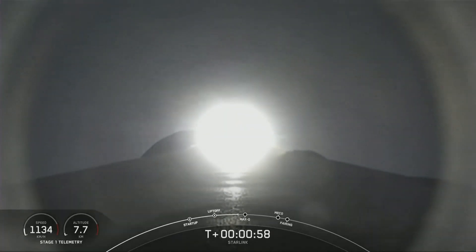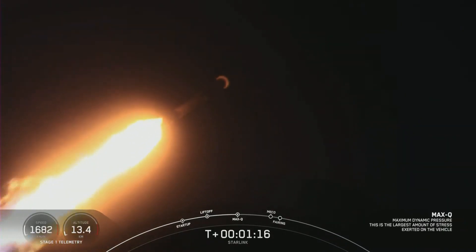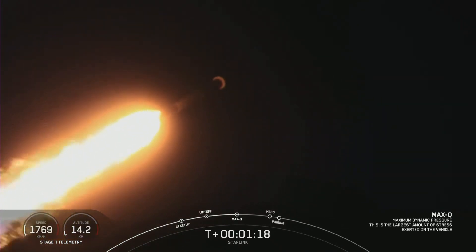Moments ago, we throttled the engines down in preparation for max Q. We're in the throttle bucket. Falcon 9 is supersonic. Max Q is the point during which the vehicle is under maximum dynamic pressure. Max Q. There, we've passed through max Q.